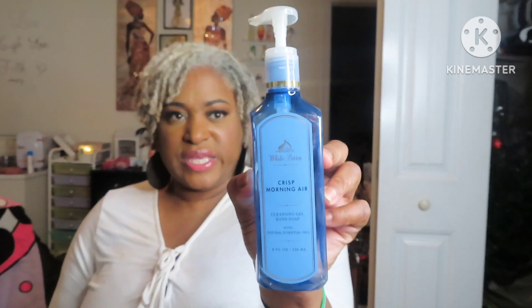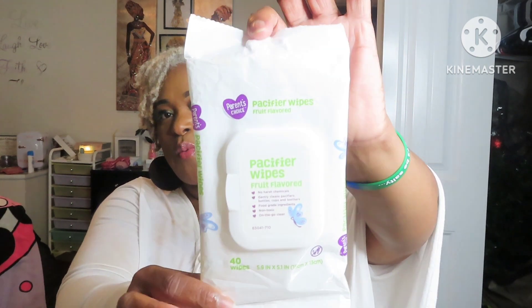Another candle — this is the Mahogany Coke Coconut. I did enjoy it. I still have some wax in both of these, so I am going to put them on my wax warmer and melt them down and use it up. Next is another Bath and Body Works item — the Crisp Morning Air Hand Gel Hand Soap. Y'all, I love Crisp Morning Air.